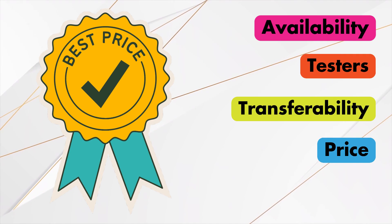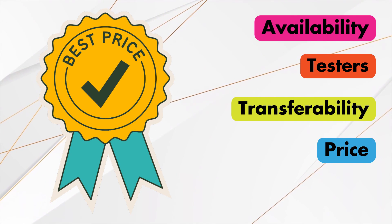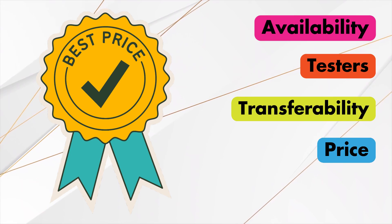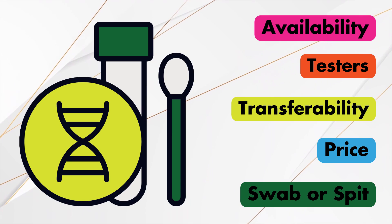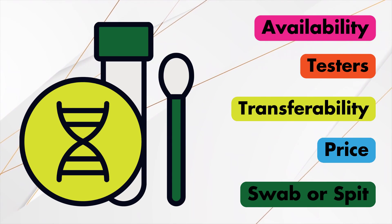Price is absolutely a consideration, along with any shipping costs and any add-ons the company offers that you might be interested in. Watch for sales around major holidays so you can get a good price on the test you really want. Also, some people have a strong preference for the testing method — some tests use a cheek swab while others require a saliva sample.